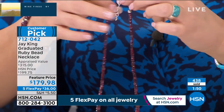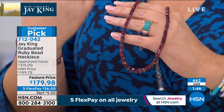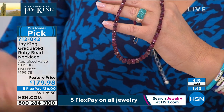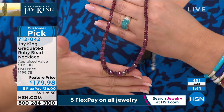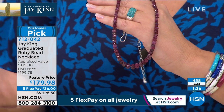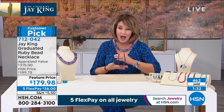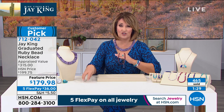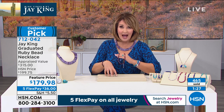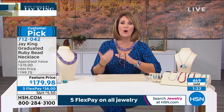You are getting a full neck of rubies — beautiful, dazzling. Look at the luster coming off these stones. Nowhere in the world can you buy a full ruby necklace like this at $179 except here on HSN. It does have a nice extender so you can wear it from 18 to 20 plus inches long. It's a strand — you can layer it. There's no way there will be one of these necklaces left when Jay signs off from this event.